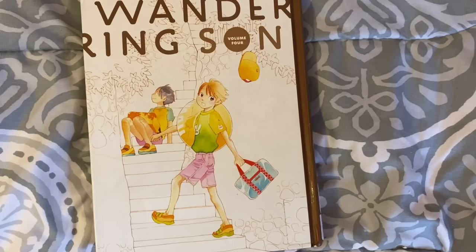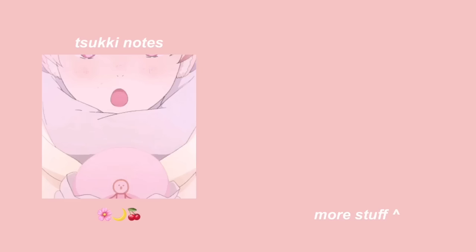I tried to bid on a lot of volumes 1 through 6 and it went up to $400, which is way out of my budget. But if you do have volumes 1 through 3 and you're willing to sell them to me for a little above or double retail, please hit me up. Anyway, that's all for me — thank you for watching, and bye!